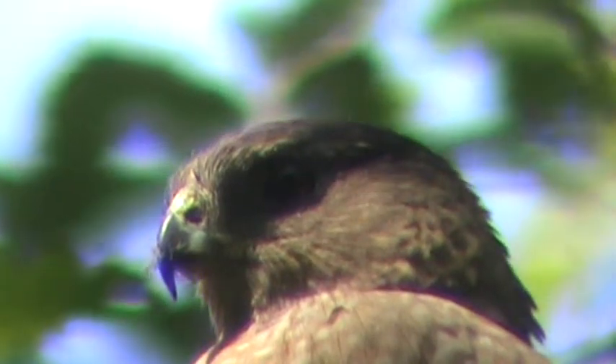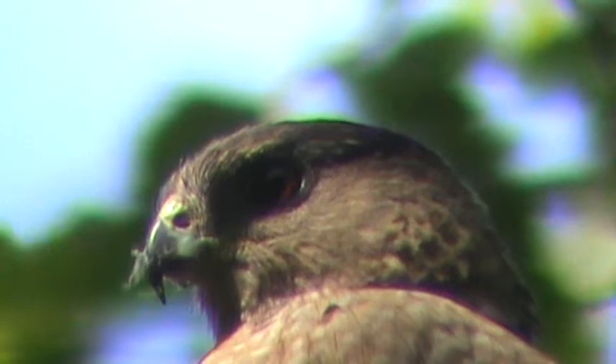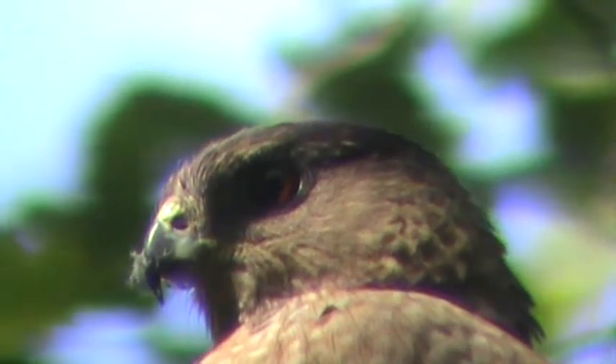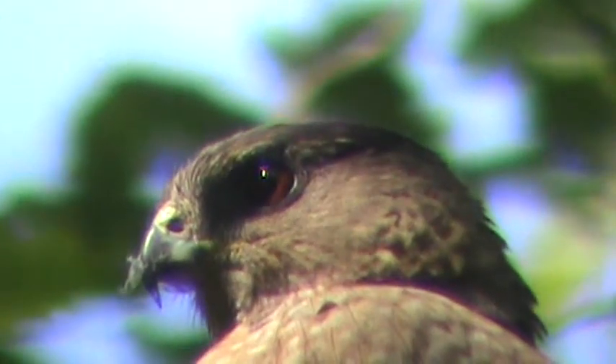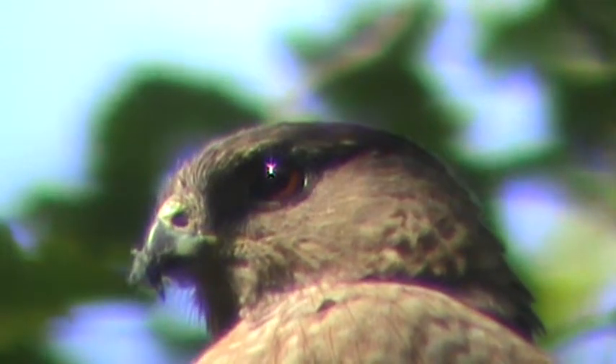We're enjoying making the video of her. She's giving us a complete profile shot of her head again. You can see all the color on the side of her cheeks and above her eye and her red eye. There's the highlight — you can see some of her orange barred breast feathers too.